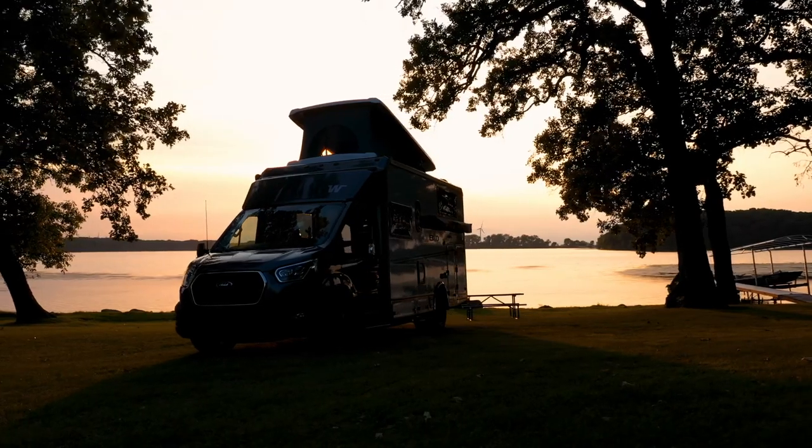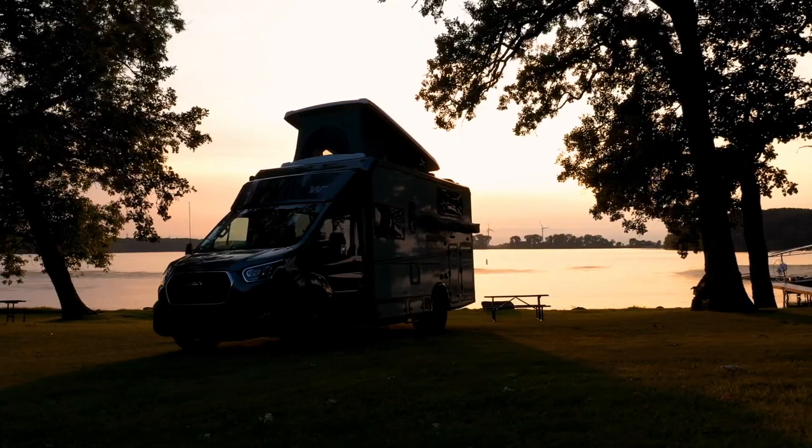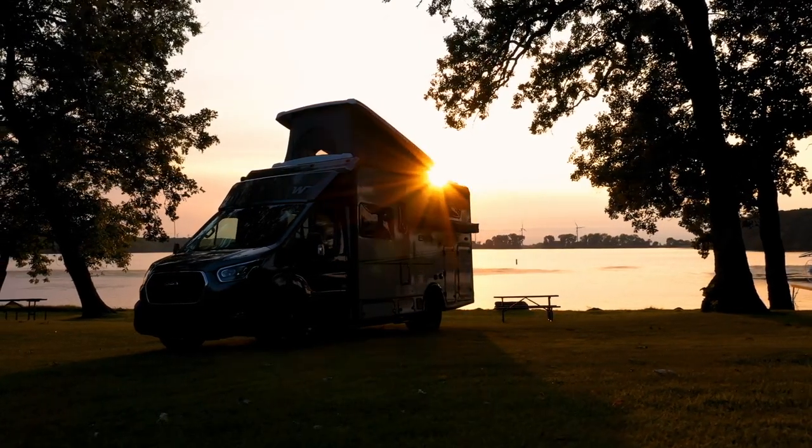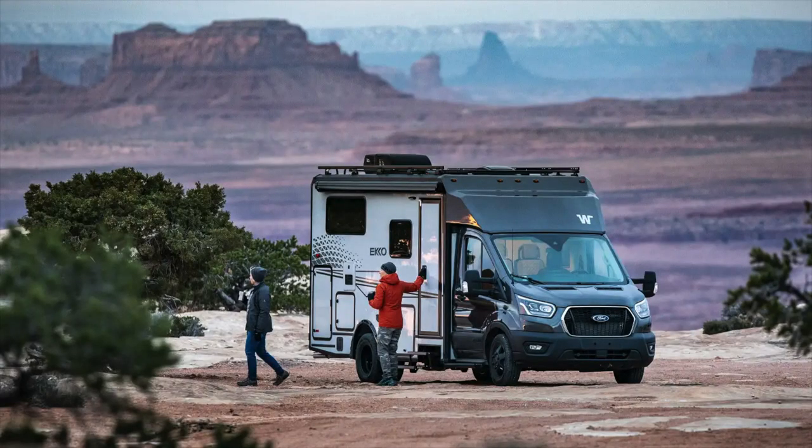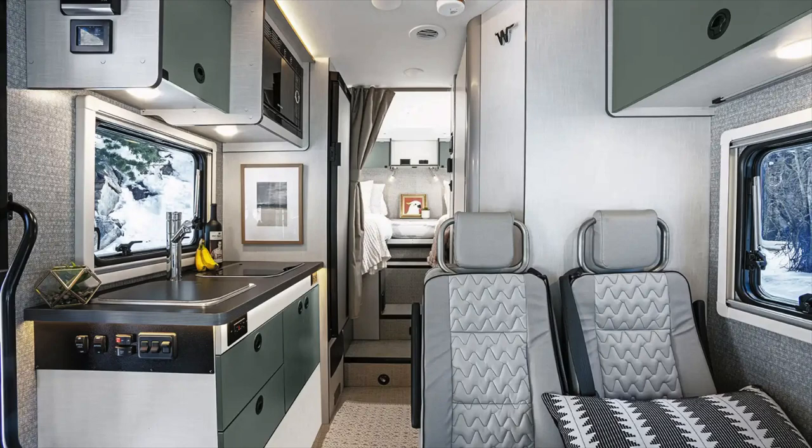The bottom line is, we think this is a very innovative and cool new RV and really look forward to seeing one in person soon. Let us know what you think in the comments below — do you like this Winnebago Echo, and do you think it will win RV of the Year?